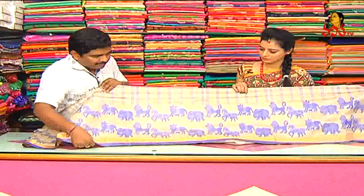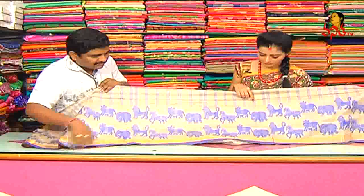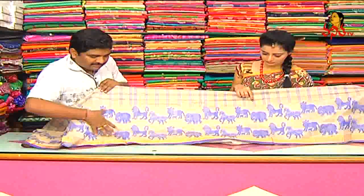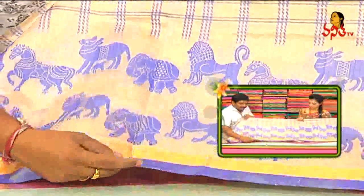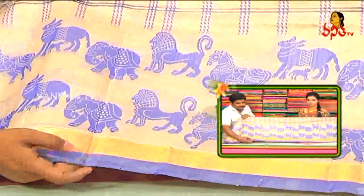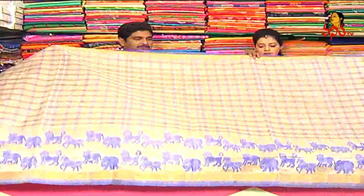We also have purple color combinations, elephants, animals, and booties in the running style. We also have one inch cutie border.